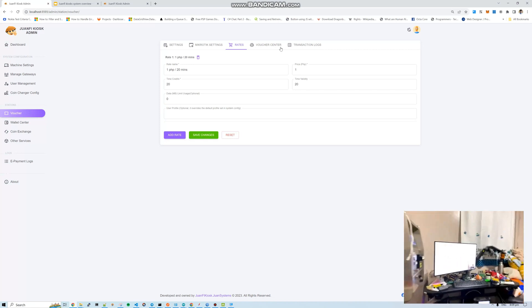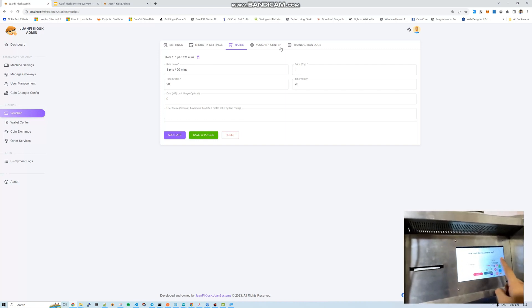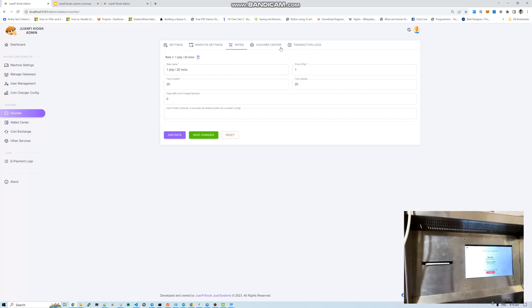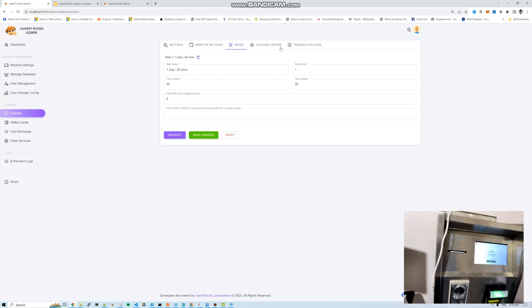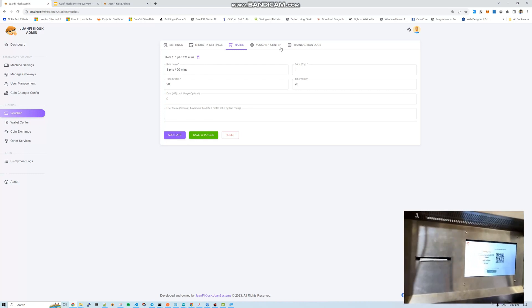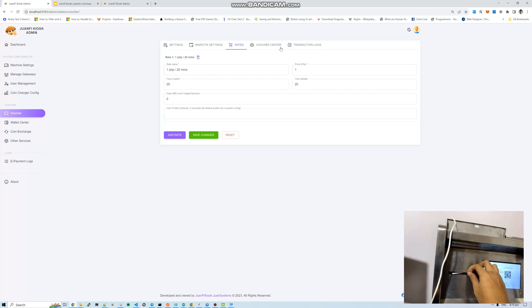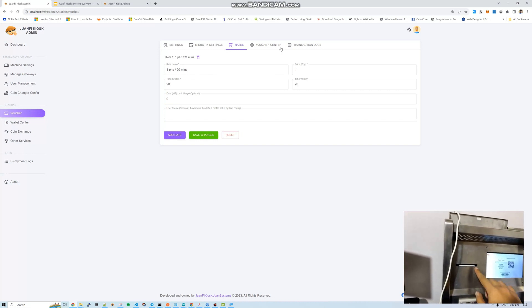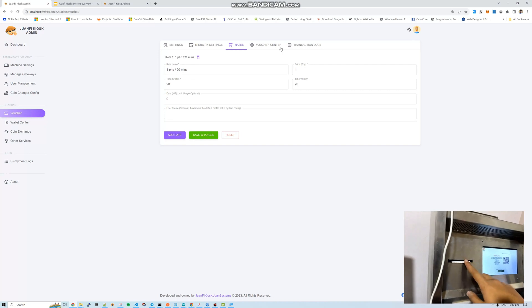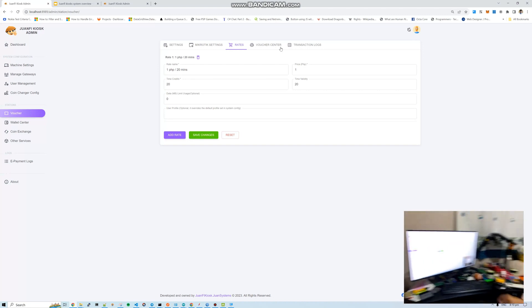Customers can also choose the voucher station from the kiosk. They can insert a specific amount — say 10 pesos — and get a voucher code worth 3 hours. They can screenshot it or memorize it. If the thermal printer is set up in the system, it can also print the voucher. That's about the voucher station.